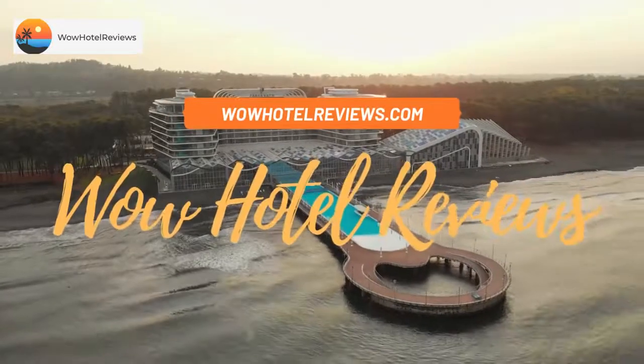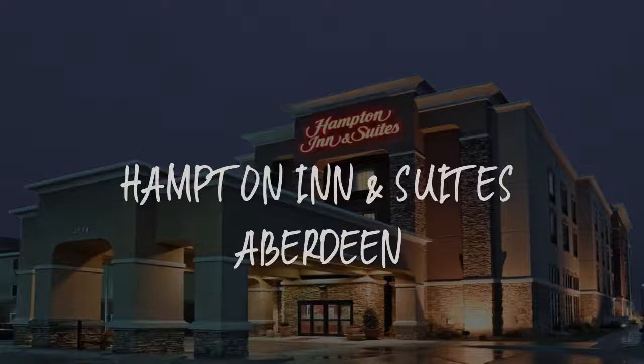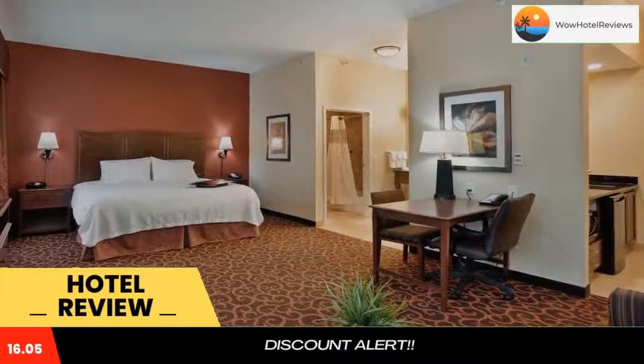Hello guys. Welcome to Wow Hotel Reviews. Today I am reviewing Hampton Inn & Suites Aberdeen, it's a 3-star hotel. Please use our booking.com link in the description to book the hotel and get special pricing.